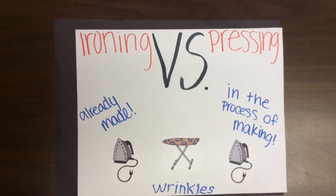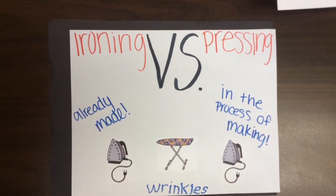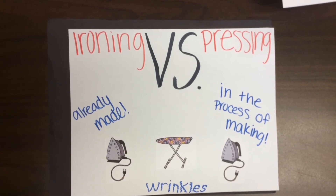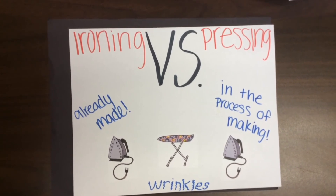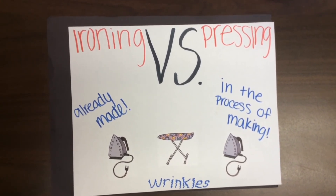Ironing vs. pressing: pressing is picking the iron up and down before placing it on the fabric, and is used when making something that isn't finished yet. Ironing is running the iron back and forth on top of the fabric and is used for getting wrinkles out of something that is already made.